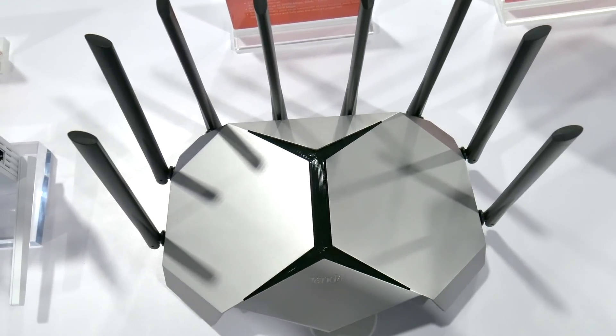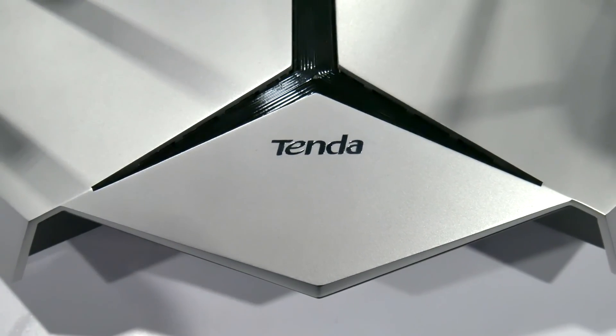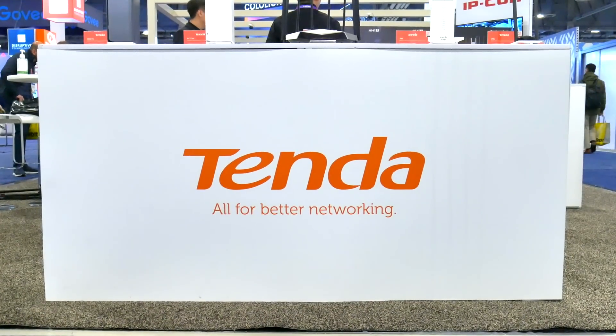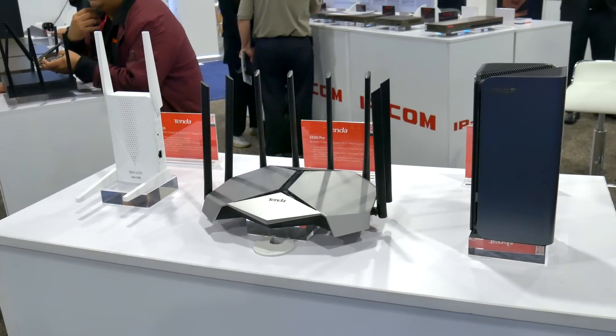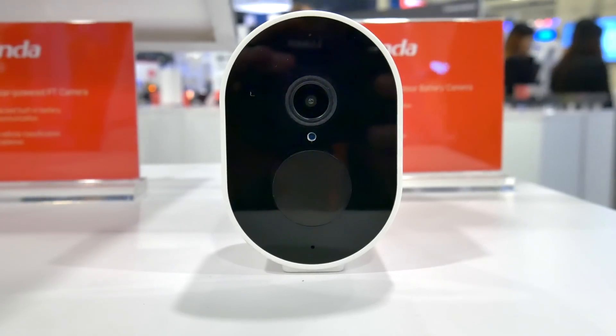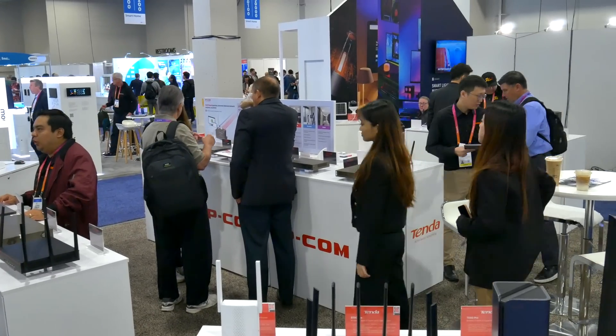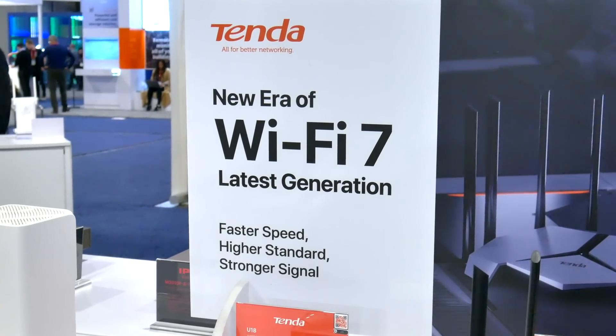If you've been holding off on upgrading your at-home network, it's about to be a great time to finally do that. If you aren't already familiar, Tenda is a pretty big player in the Wi-Fi and networking space. They offer everything from single Wi-Fi routers to mesh systems, professional networking gear, and even security cameras. But at CES, their booth was abuzz about all things Wi-Fi 7, the next new standard for connectivity.